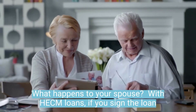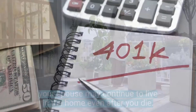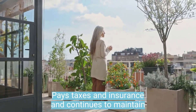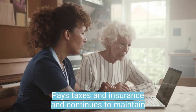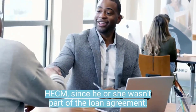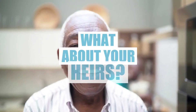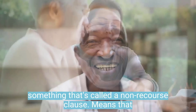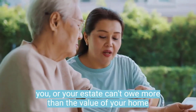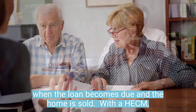What happens to your spouse? With HECM loans, if you signed the loan paperwork and your spouse didn't, in certain situations your spouse may continue to live in the home even after you die, as long as he or she pays taxes and insurance and continues to maintain the property. But your spouse will stop getting money from the HECM, since he or she wasn't part of the loan agreement. Most reverse mortgages have a non-recourse clause, meaning that you or your estate can't owe more than the value of your home when the loan becomes due and the home is sold.